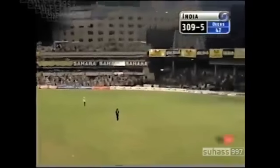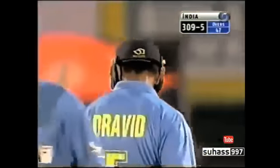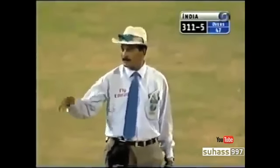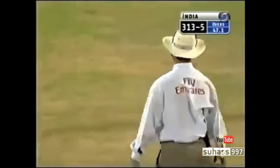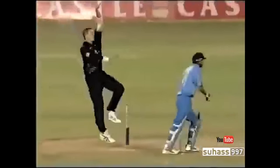It's a high full toss and Rahul Dravid has latched onto that one. Haven't seen Rahul Dravid bat in this fashion for a long, long time. This is a cameo from Dravid — it's something that you don't expect from a man of his class. It's more of a disciplined, steady effort normally, but that's a third big blow from him.